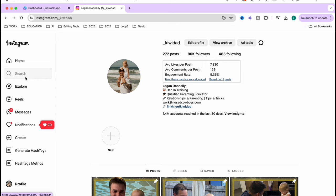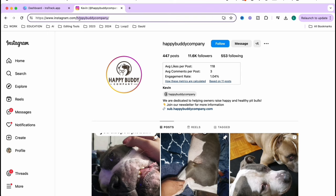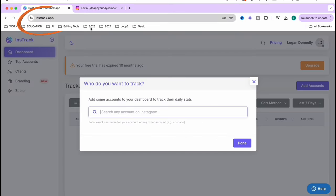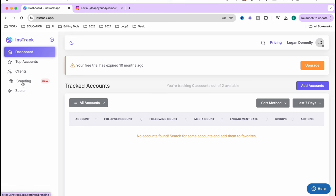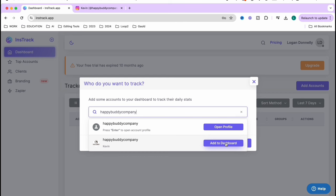For this example we're going to look at an existing account called Happy Buddy Company. We can see their stats — they've got 11,600 followers and have done 447 posts. We take that account name and go to a website called instrac.app. The free version lets you look at two accounts, so we can get enough out of it without paying. We click 'add accounts,' copy their name in, add it to the dashboard, and now we can look at their stats.